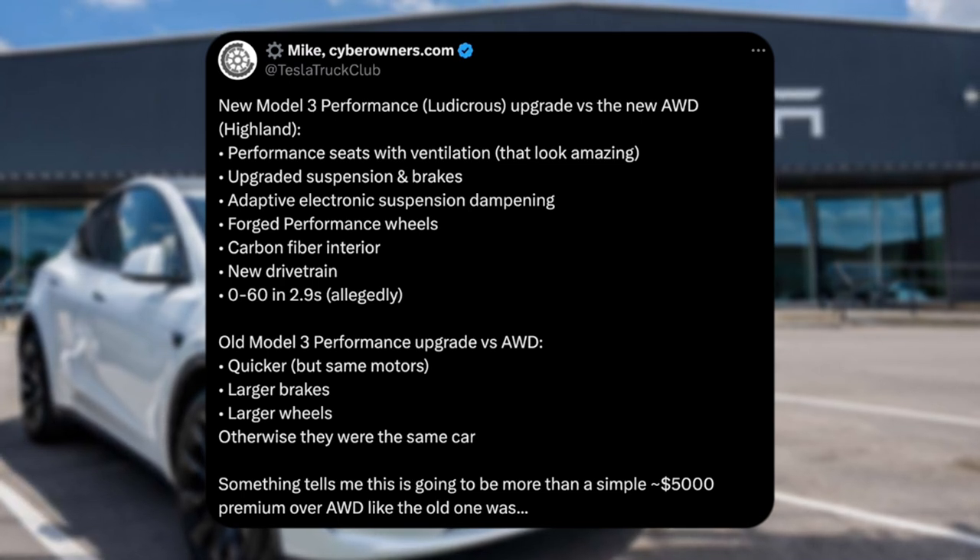If the Model 3 Performance comes under $55,000, it's going to be hard for me not to put a deposit down because it just seems like such an exciting vehicle, certainly on how it looks. Number two: upgraded suspension and brakes. We know the Model 3 Performance is going to have active electric suspension dampening, which might make it feel more comfortable and definitely more sporty.